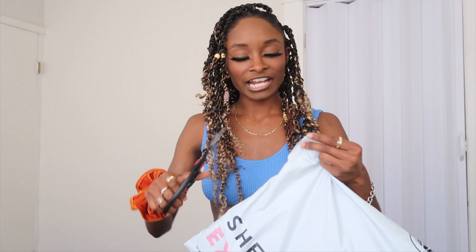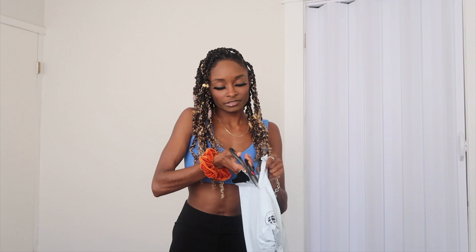Alright, so I got my package. Also, I didn't pay for express shipping, so whoever did that — bless you, you're the plug for real. I'm really excited because every time I order I forget what I got, so this is like a surprise for both me and you. Just to let you guys know, I am an extra small.